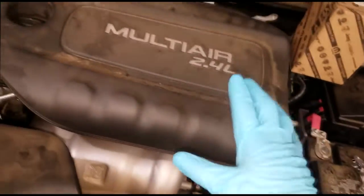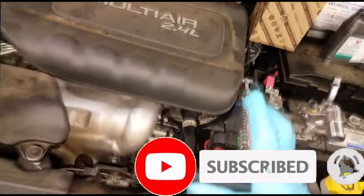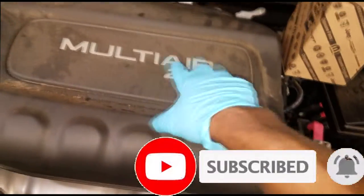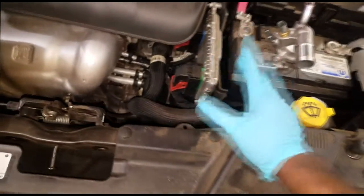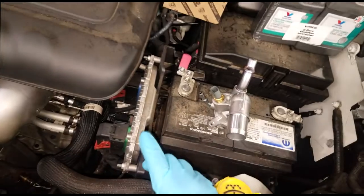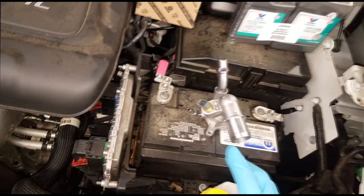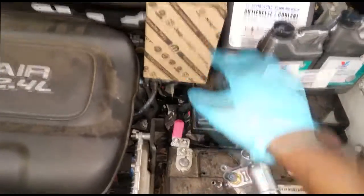Welcome back to the channel. Let's talk about this 2017 Jeep Cherokee with the 2.4 MultiAir engine. Checking the light — the reason it's on is a P0128 code, which is a thermostat code. I'm suspecting the thermostat is stuck open. Here's the part number if you need it.